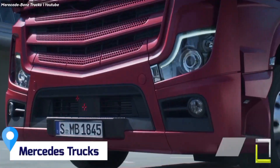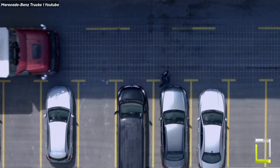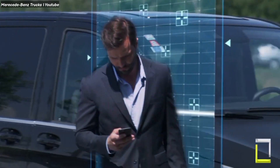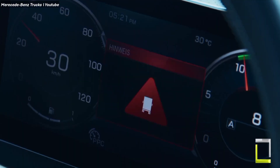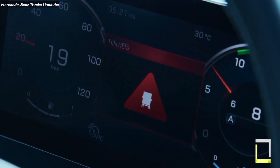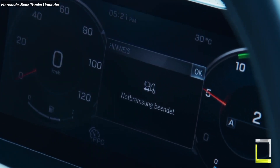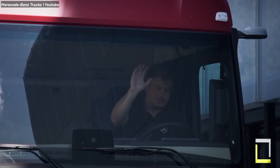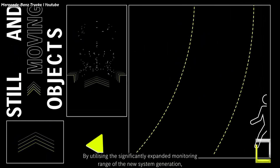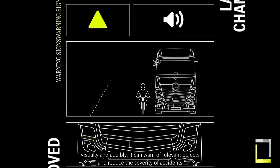Mercedes-Benz is a leader in truck safety, constantly innovating and pushing the boundaries of what's possible. They showcase their cutting-edge safety features through impressive demonstrations, highlighting the technology that keeps drivers and pedestrians protected on the road. Feature one: Active Brake Assist. This advanced system uses radar and camera sensors to detect stationary and moving objects in front of the truck. If a collision is imminent, it automatically applies full braking power, potentially avoiding an accident altogether.